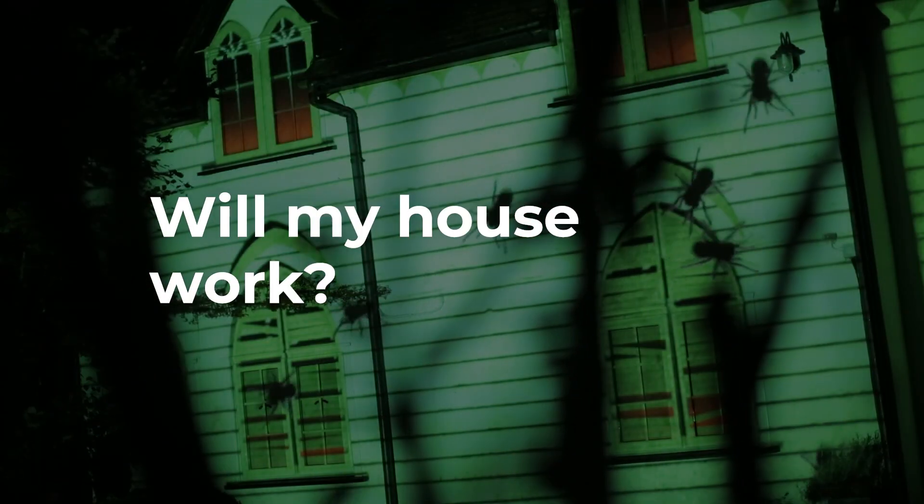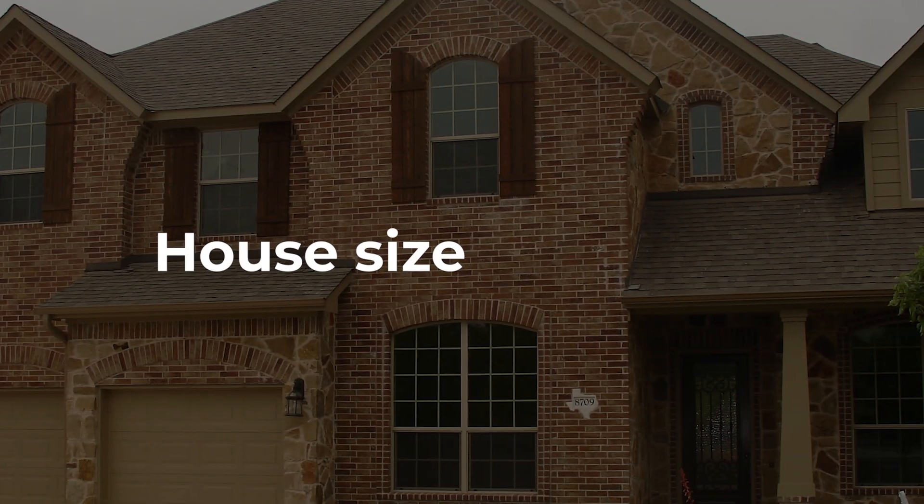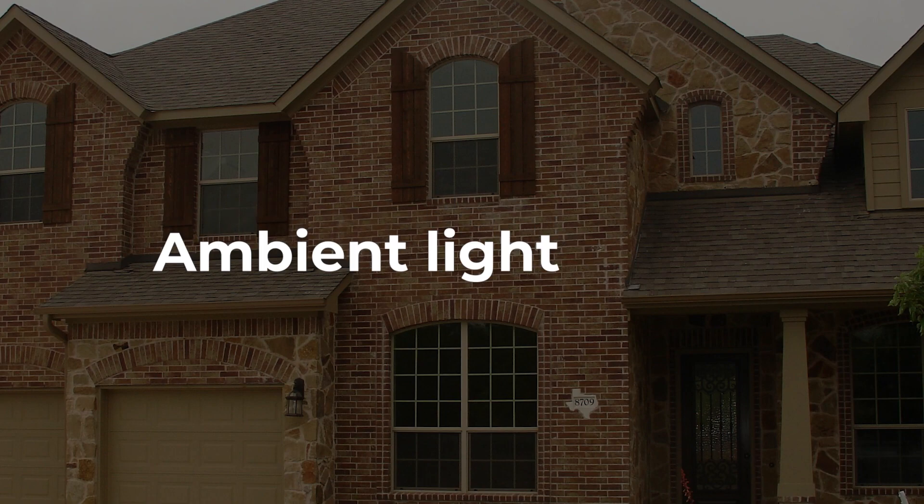Will my house work for holiday projection mapping? Your biggest considerations are house size and colour, yard length, obstructions, and ambient light.